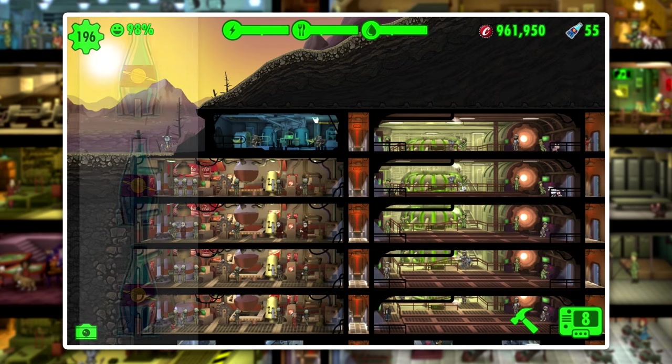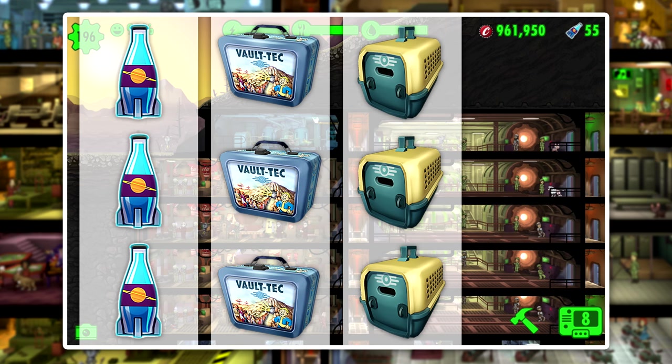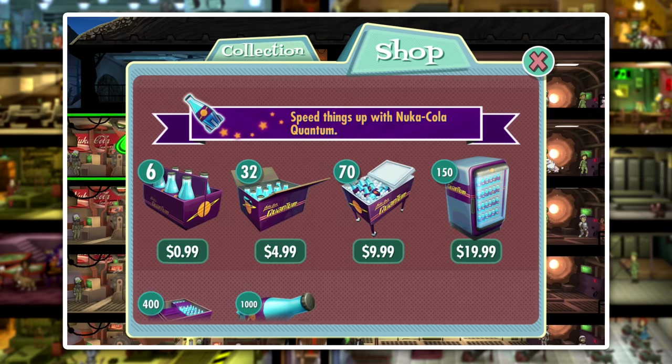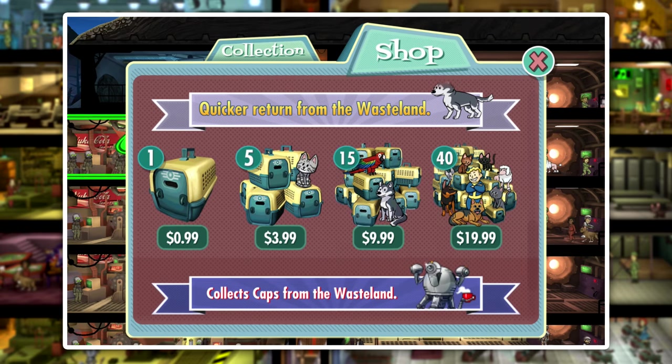The items we'll be looking at today are Nuka-Cola Quantum, Lunchboxes, Pet Carriers, and Mr. Handy Units. You can also earn all of these items for free, but by buying them you'll be able to speed up your vault's progression, and it's also a great way to support the developers for putting out this free-to-play game.